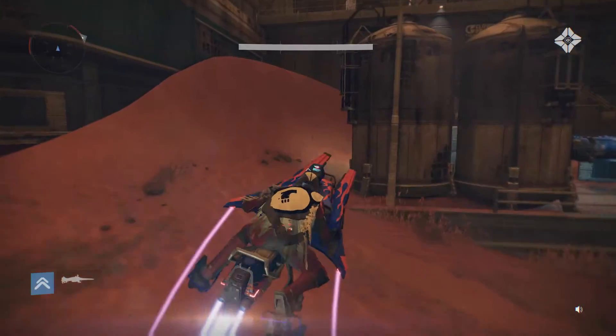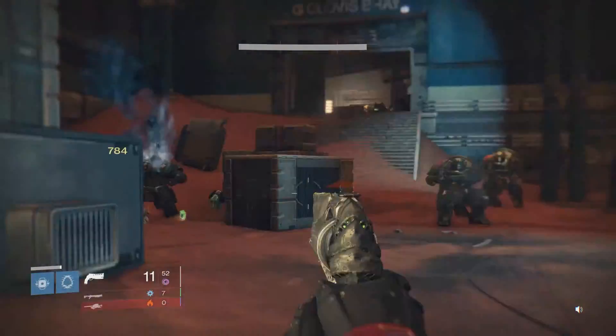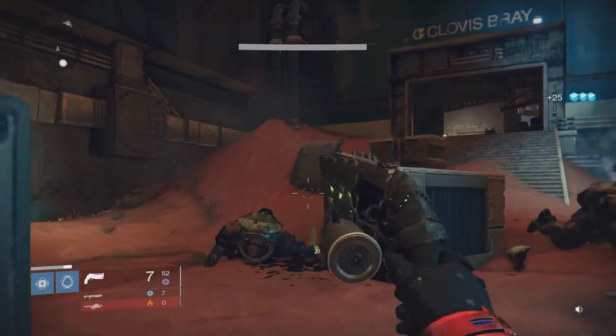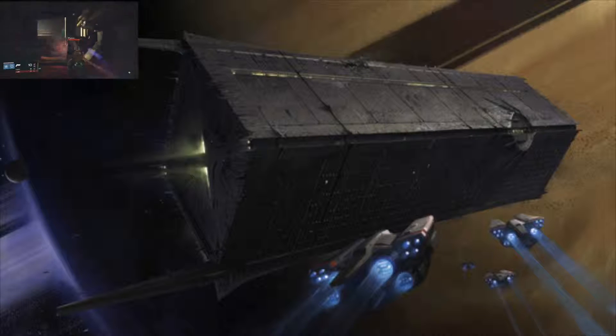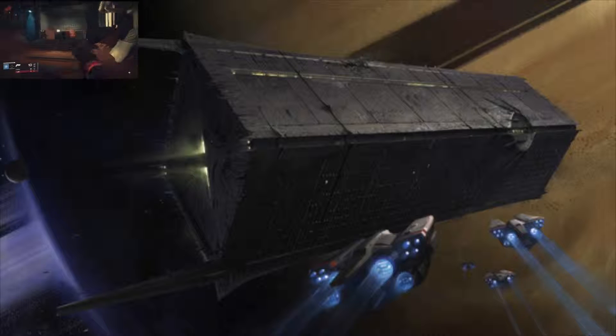Hey, what's going on guys, Dustin here and welcome back for another daily Destiny video. In this video we're going to be talking about the Dreadnought, coming with The Taken King. If you've even seen the Bungie weekly update I suggest you do so — they drop some juicy details about the Dreadnought and it looks awesome.